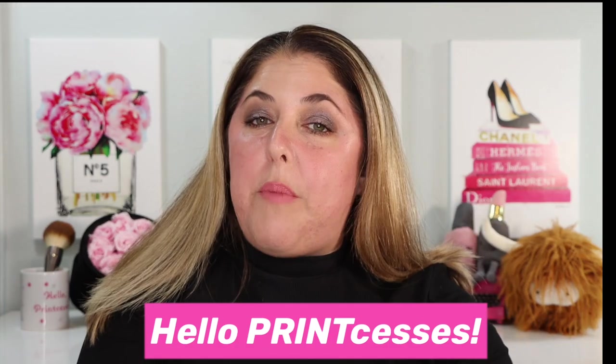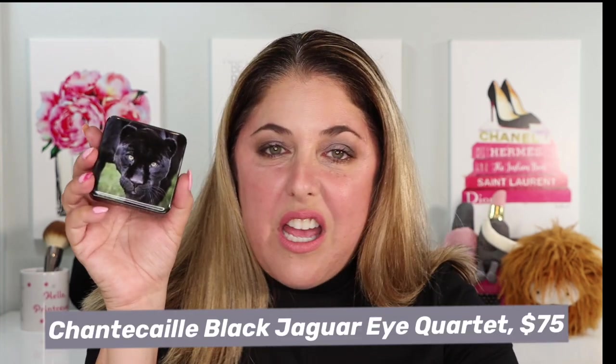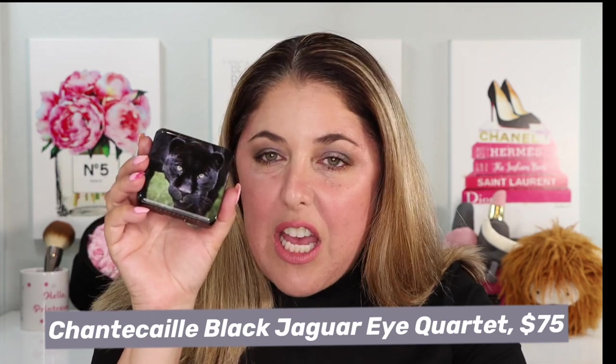Hello princesses and welcome back to Not Fit for Print Beauty with me, Rebecca. Today I feel particularly mysteriously smoky and dark as we talk about the brand new Chantecaille Black Jaguar Eye Quartet.